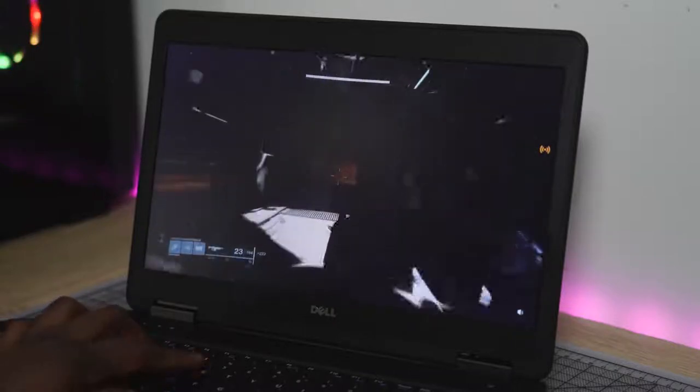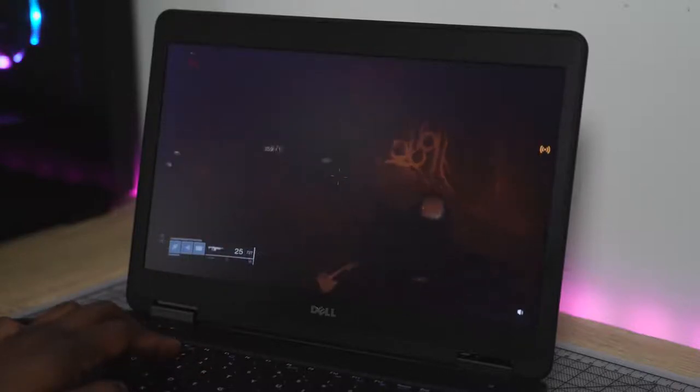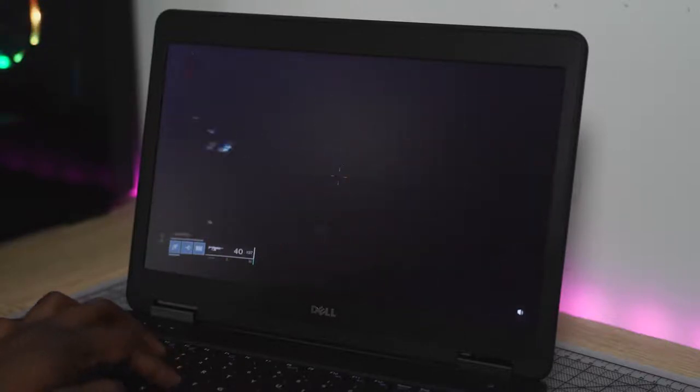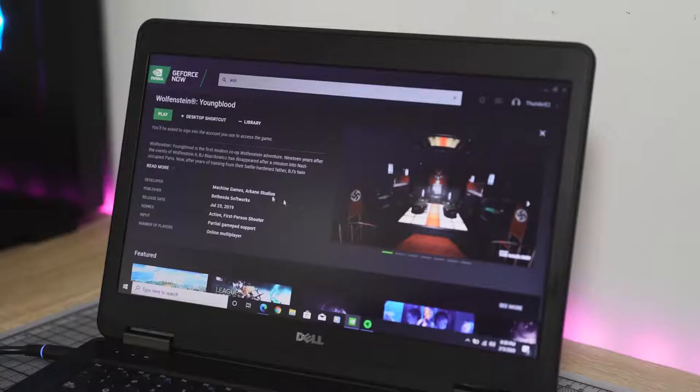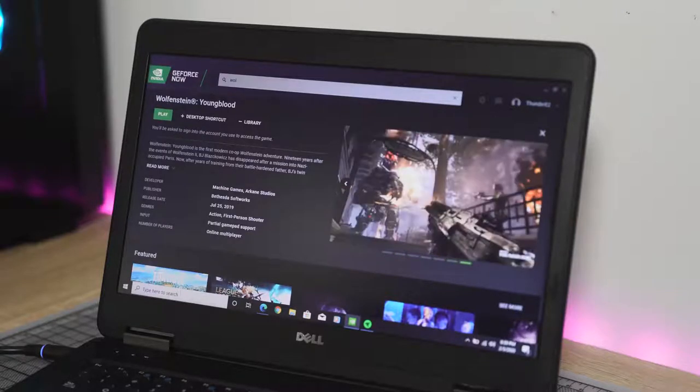Playing Destiny 2 on there looked really nice, as well as playing on either a Mac or even an older laptop like I have here. I upgraded this laptop from Windows 7 to Windows 10 just a couple of days ago — it's about four or five years old — and I can play a game like Destiny 2 on there which definitely wouldn't run on its own because I'm streaming it. Plus you have the ability to play RTX or ray tracing games, streaming off a server — games like Metro Exodus and Wolfenstein Youngblood. It's absolutely amazing.